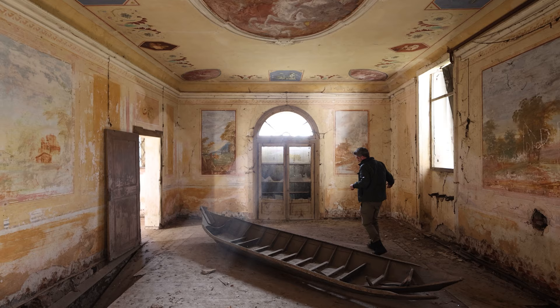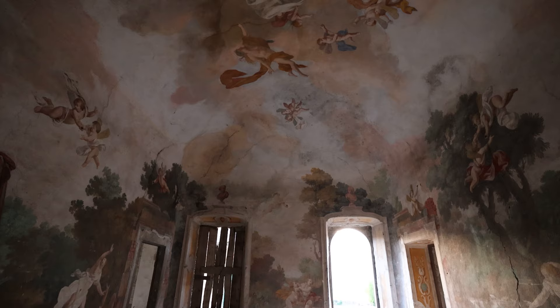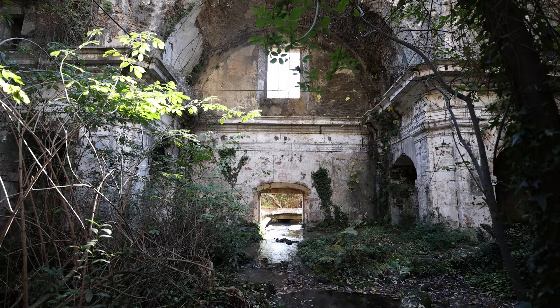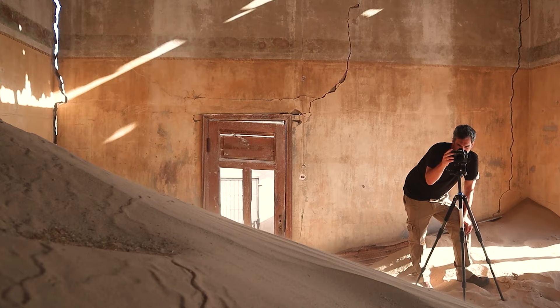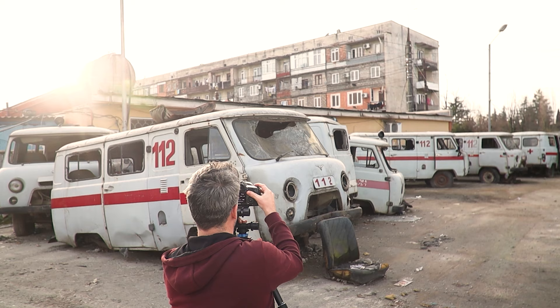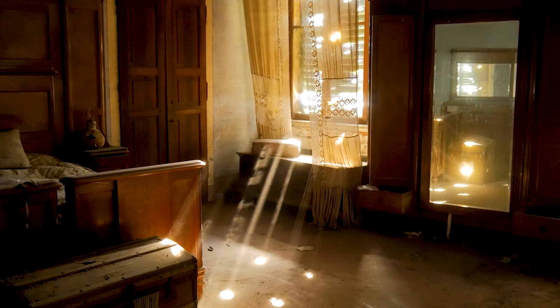Hi everyone, welcome to the channel. In this week's video we're going to be talking about the importance of repeat visits for your photography — specifically interior and architecture photography. My name is James Kerwin, I'm an architecture and interior photographer from the UK now based in Istanbul. I love shooting heritage, abandoned places, relics, ruins, hidden gems and ghost towns, as well as off the beaten path locations all around the world. You can catch my content weekly — why not join me by subscribing, and check out my website in the description below.